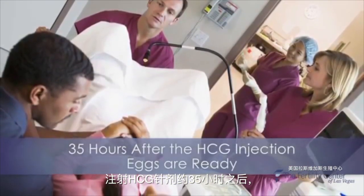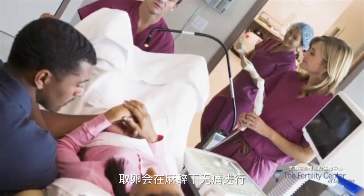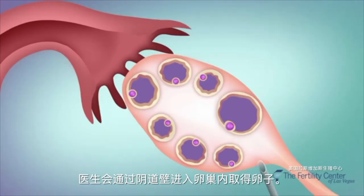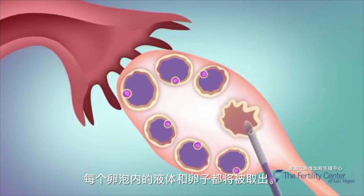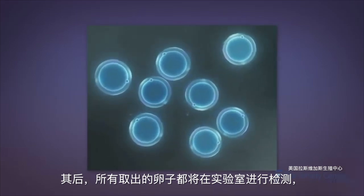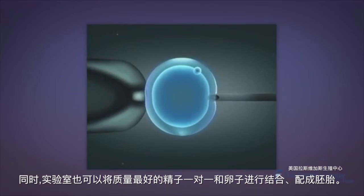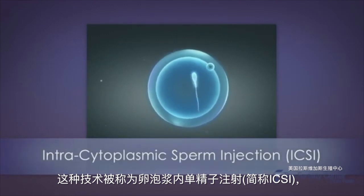Approximately 35 hours after the HCG injection, the eggs are ready to be retrieved. The extraction is performed in a short outpatient setting under light sedation. Using an ultrasound for guidance, a needle is inserted through the vaginal wall into the ovarian follicles. The fluid in the follicles and the recently matured eggs are aspirated, or removed, from both ovaries. Eggs are examined in the laboratory for maturation, then fertilized by the introduction of sperm into the dish. Alternatively, individual sperm can also be directly injected into the egg in a procedure called intracytoplasmic sperm injection, or ICSI.